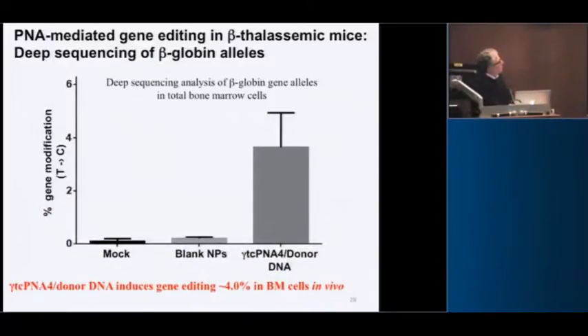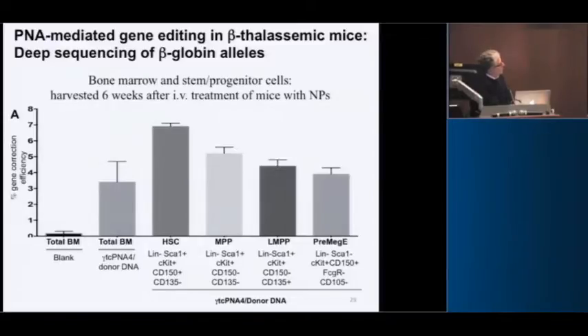If you quantify the gene editing by deep sequencing, about 4% of the total bone marrow was edited. One of the reviewers made us go back and sort for stem cells — we did this with Diane Krauss and Pat Gallagher. We were able to show that what most people consider to be the hematopoietic stem cell was actually edited at a slightly higher frequency, consistent with stem cells being more susceptible to gene editing.